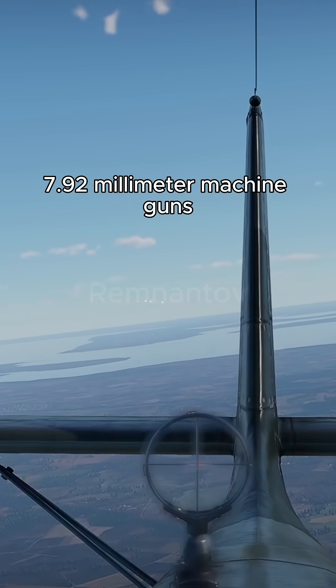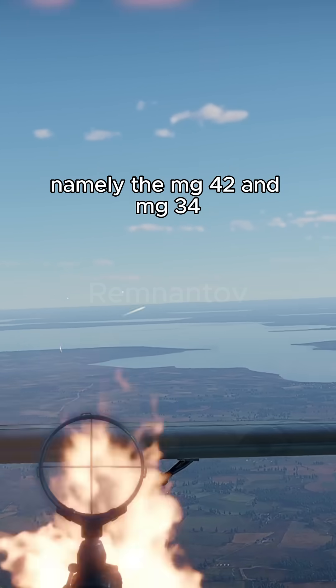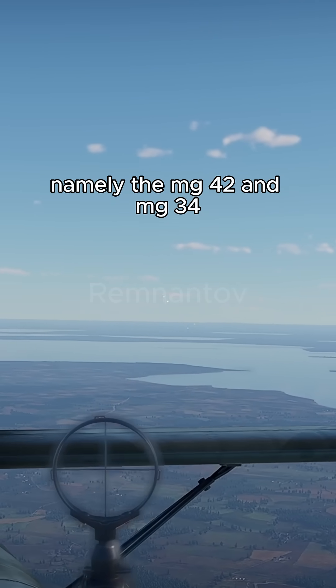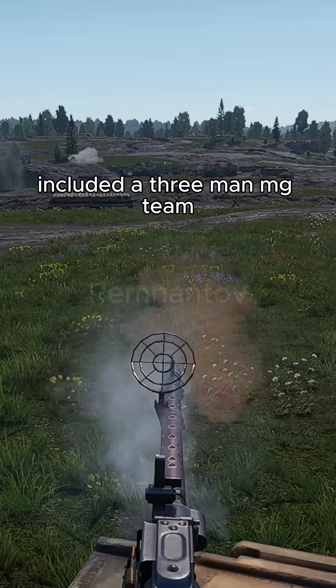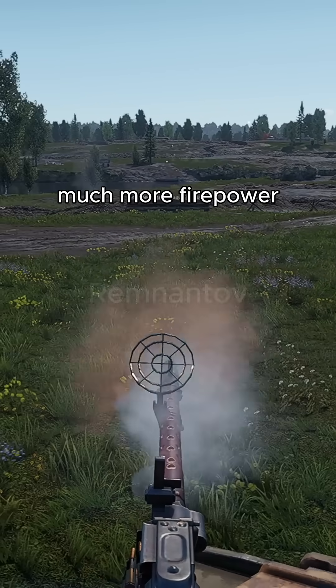Germany is known for using many 7.92mm machine guns, namely the MG42 and MG34. Their infantry squad at the time included a three-man MG team, aimed at giving standard infantry squads much more firepower.